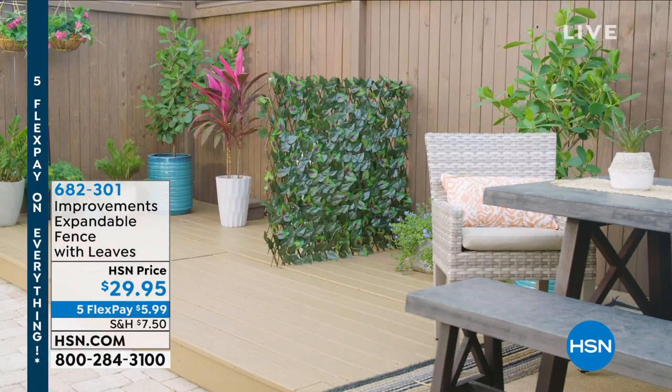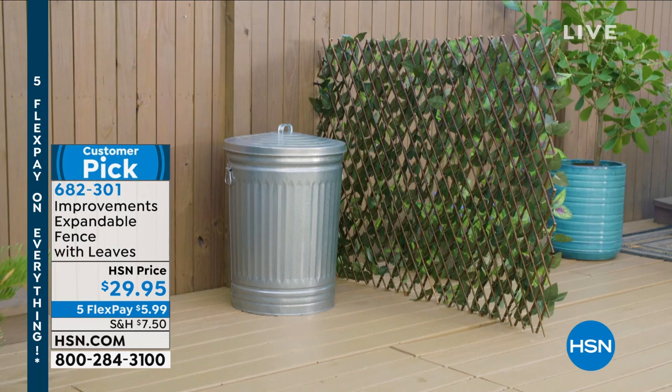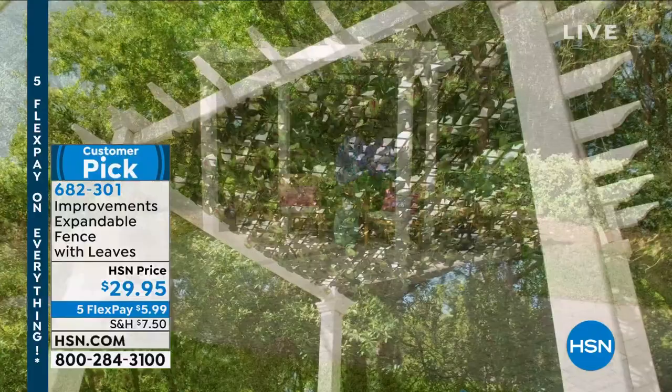It is the coolest darn thing. My daughter came home from college and she hadn't seen it, and she was like, how did you get that to grow? It looks so real. It looks so real, and that's real wood on it. You can expand it, it's almost like an accordion. $29.95. That is some of the best money I have spent.